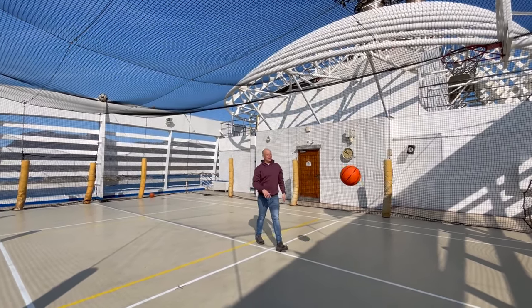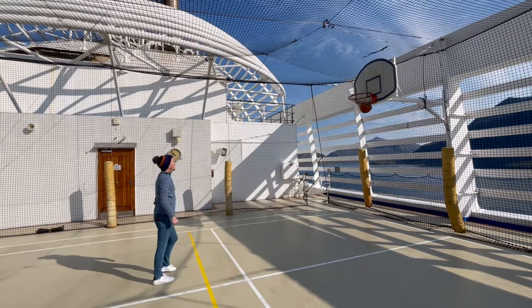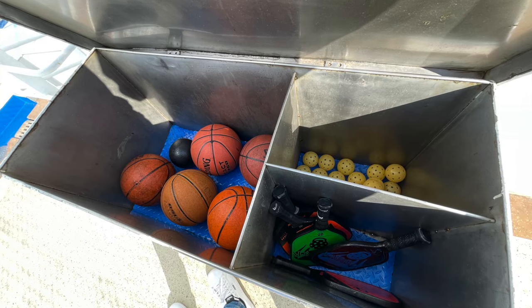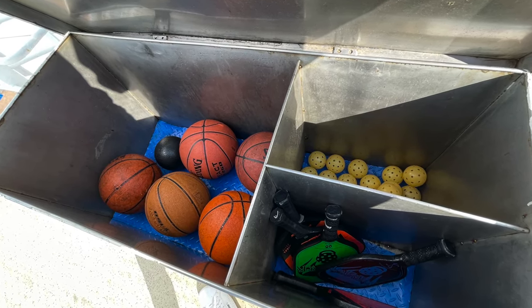As best as we possibly could — which is not very good at all — but we gave it a go! There's a little box in the corner with loads of different equipment. If you want to play pickleball, tennis, basketball or soccer slash football they've got all of the equipment there for you to use.